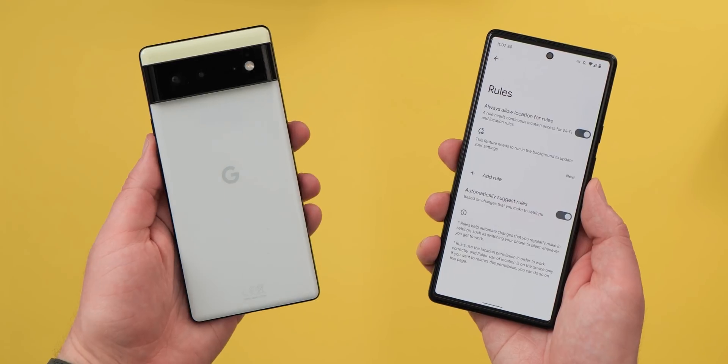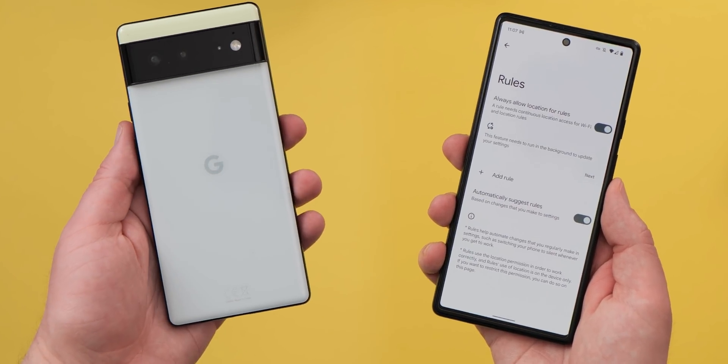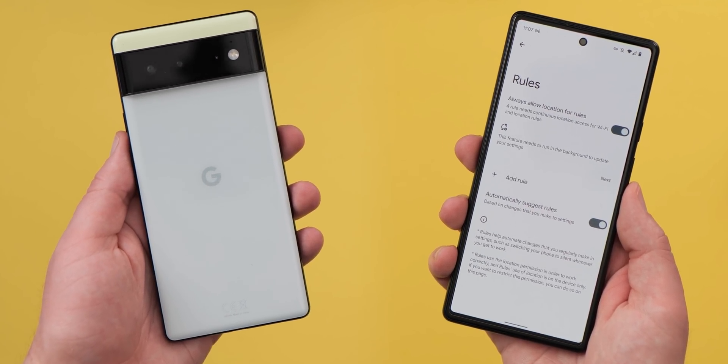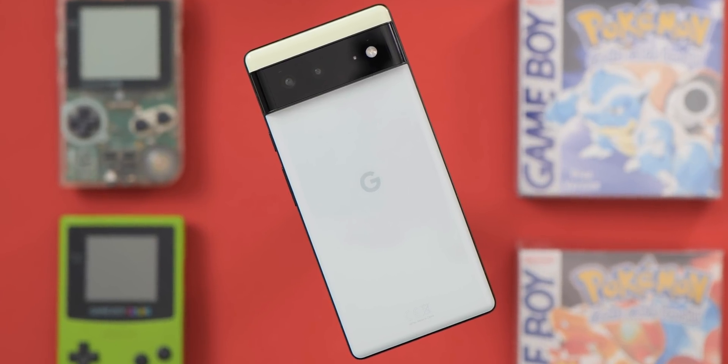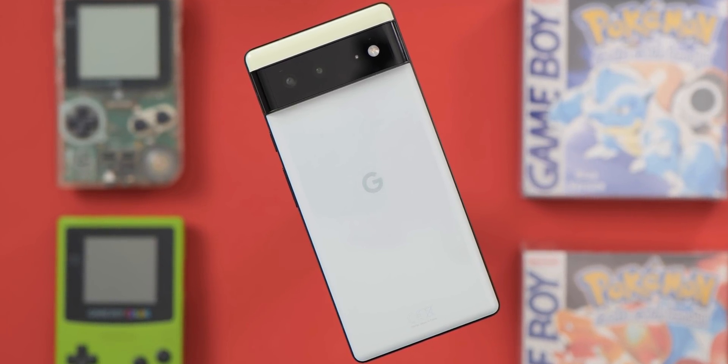So that's 10 features that we think are maybe less talked about, but are definitely something you should be taking a look at if you own a Google Pixel. What are your favorite or less-known features and functions on Pixels, or any other Android phone for that matter? Do you have some options that you think deserve more attention? Let us know down in the comments below. This is Damien with 9to5Google — thanks for watching and I will speak to you later.